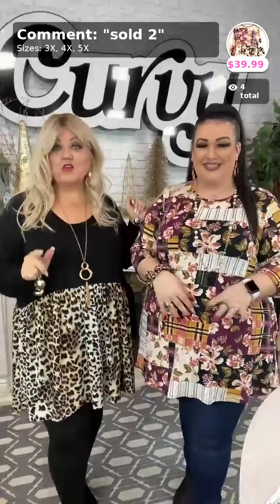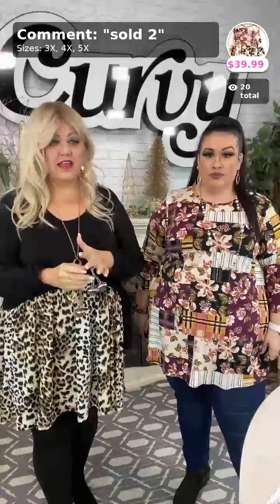Hello everybody, it's Melissa and Loranda with a whole lot of new arrivals. After the new arrivals we're gonna do some sale videos. We have regular, plus sizes, and extended — we're here for everything. All sizes are available tonight.